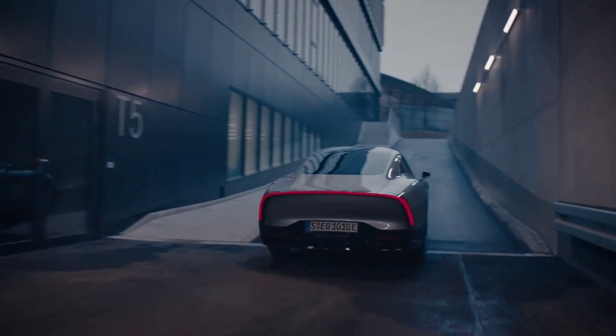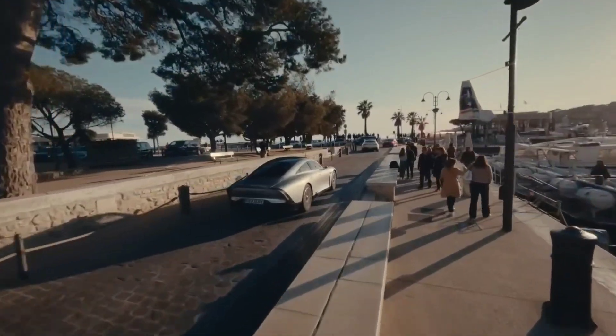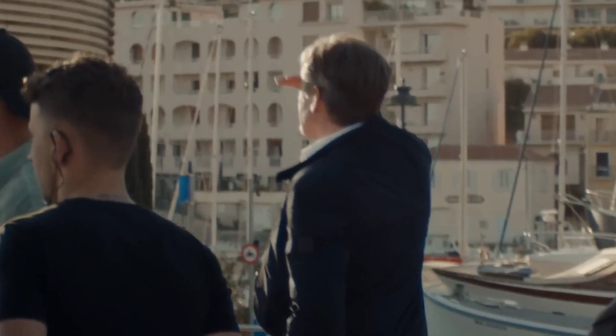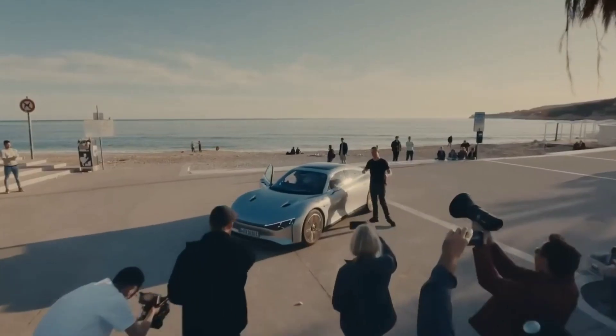Because of the lightweight and low-drag design, the EQXX has an advertised range of 620 miles, reaching the magic number of 1,000 kilometers on a single charge. For reference, that is 215 miles more than the Tesla Model S and 165 miles more than the EQS.